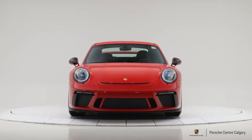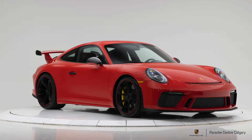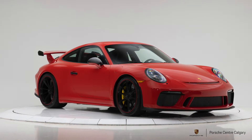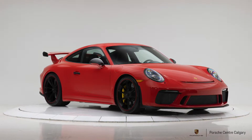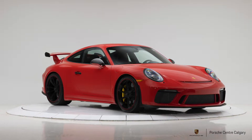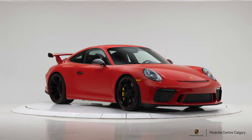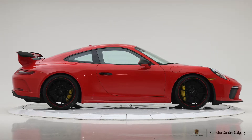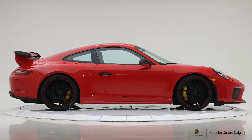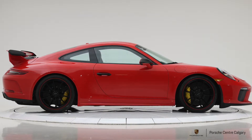This generation saw a few enhancements over the 991.1. The previous version used a 3.8-liter engine; this uses a 4-liter, with horsepower up to 500. Aesthetically, the rear wing changed, the front bumper changed, and inside it gained Apple CarPlay and the new PCM infotainment system with pinch-to-zoom navigation.